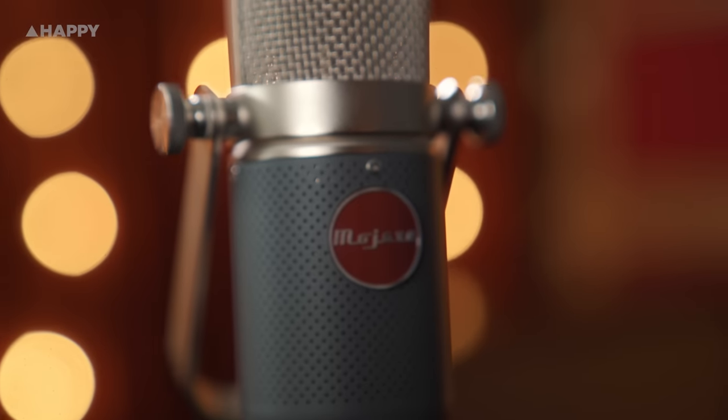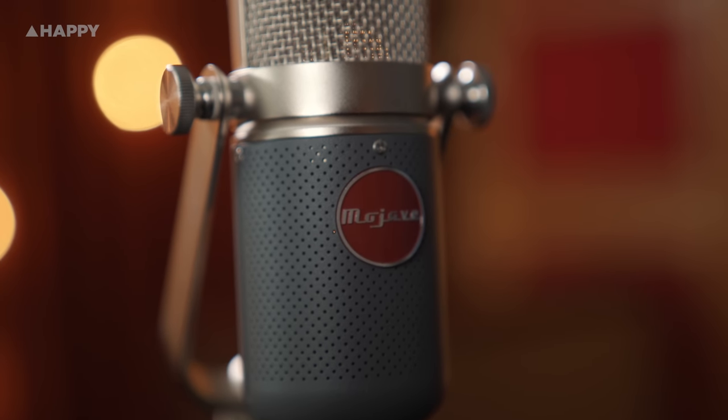Hello, it's Owen from Happy, and today I've got a really exciting demonstration for you: the Mojave Audio MA37 Tube Microphone.